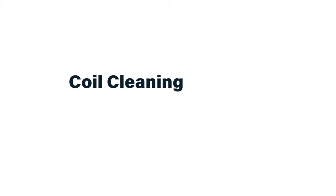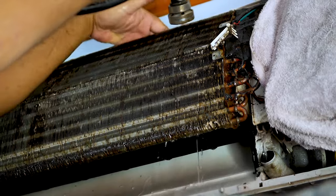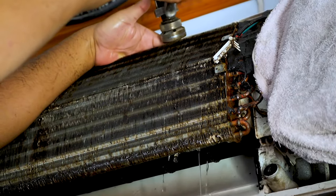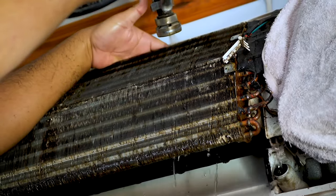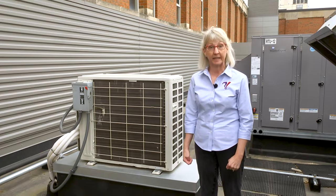If you properly care for your filters, your downstream coils will be in good shape. Even so, every few years you're going to want to do a deep clean of those coils to get into all the cracks and crevices. Coil cleaning is critical for ensuring energy efficiency and maintaining the heating and cooling capacities your building needs.